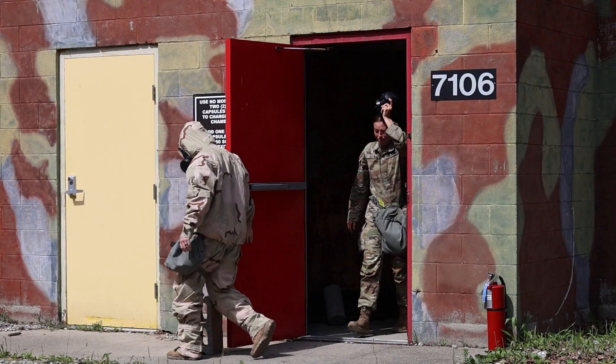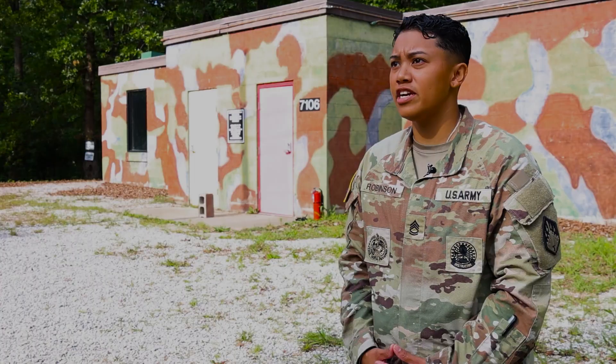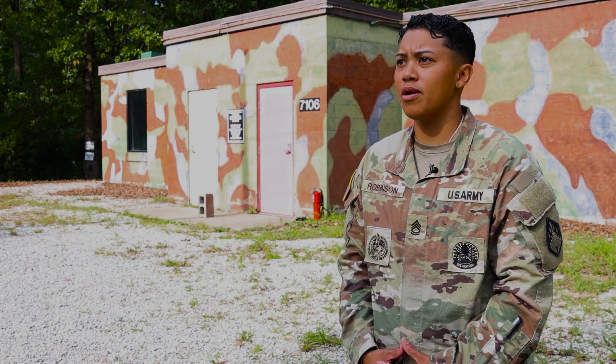My advice would be to have full confidence in your gear. It will suck a little bit once you experience the gas leaving the chamber, but you'll have full confidence knowing that your equipment works properly.